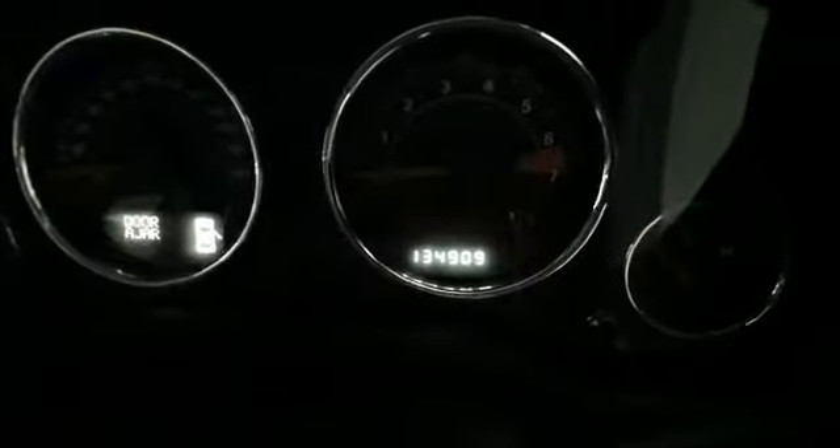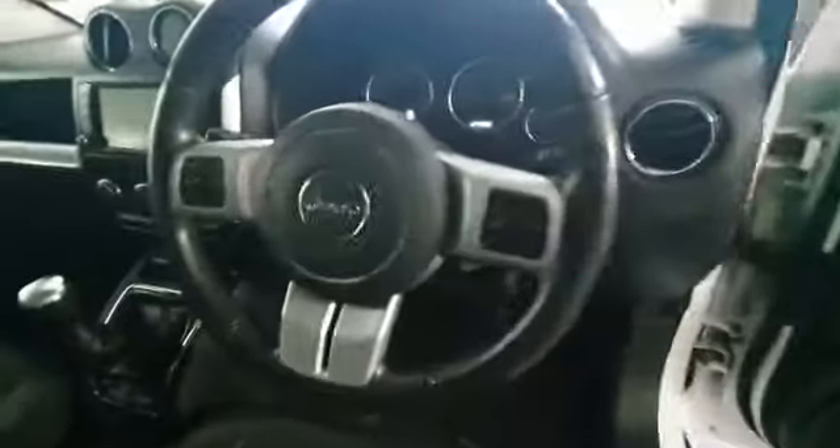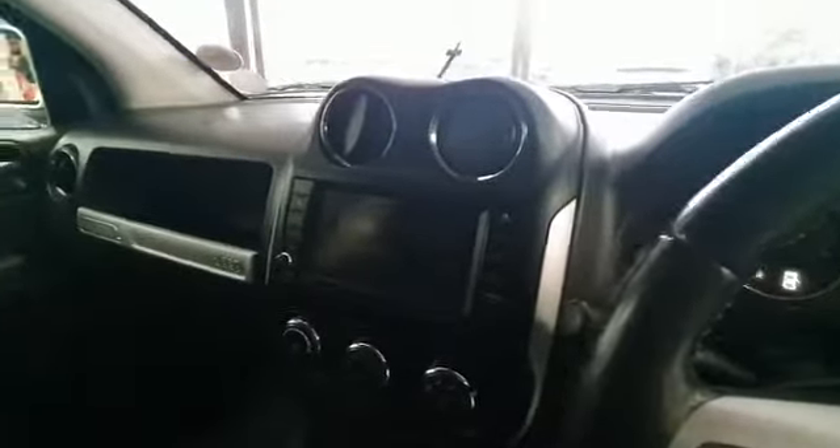Very spacious inside. You can see it's only got 134,000 kilometers on the clock, which is nothing. Multi-functional steering wheel, manual five-speed gearbox, and you can see it's got a nice big radio — stunning vehicle.